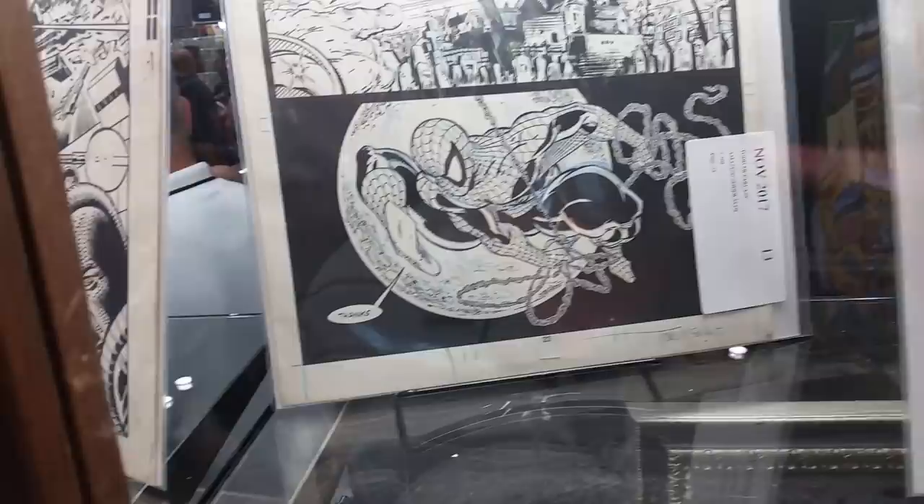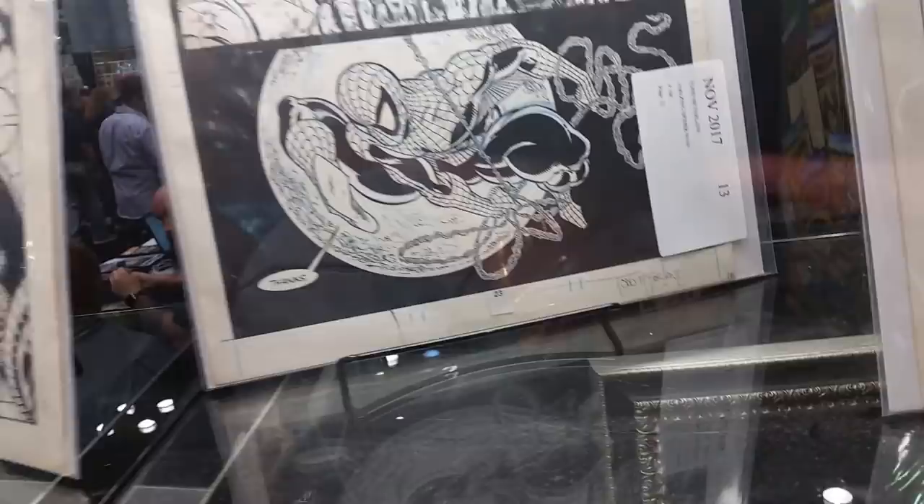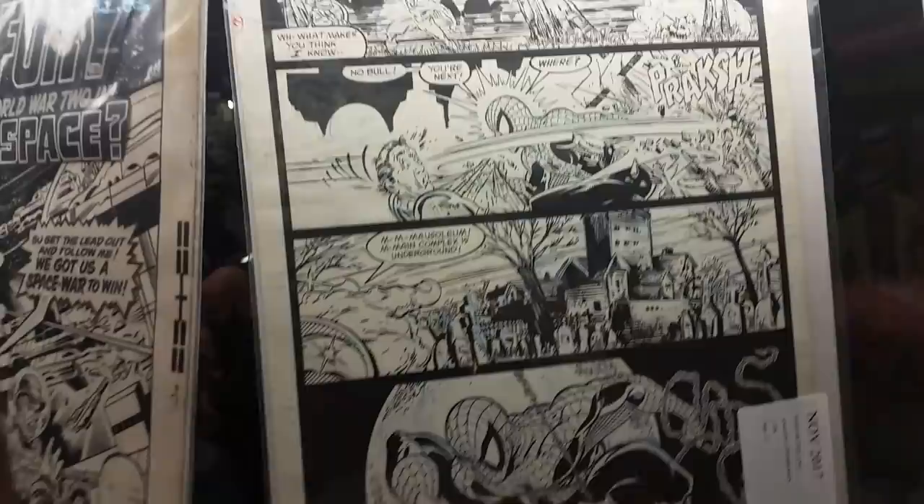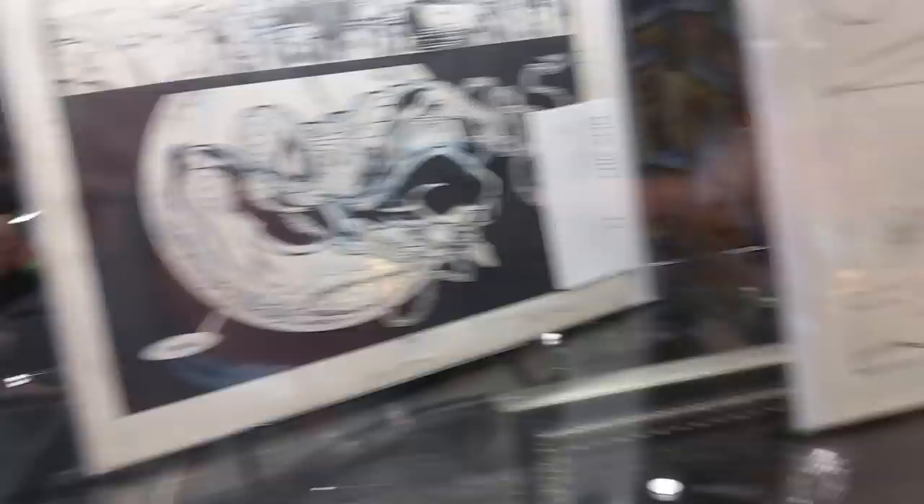Here's some Todd McFarlane — Amazing Spider-Man number 308. Oh man, this is like right after I started. Oh my gosh, wow, that's great. Look at this — there's some blue line pencil underneath it where you can tell he kind of ruled stuff out.